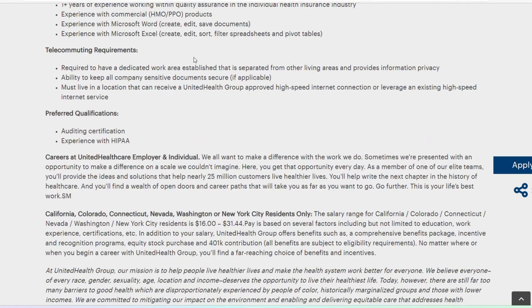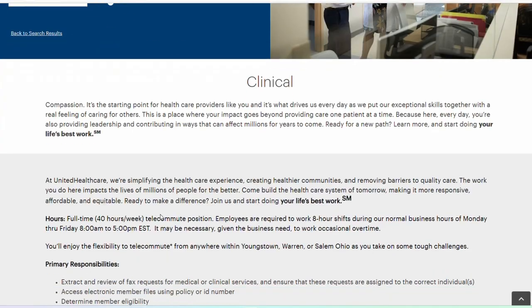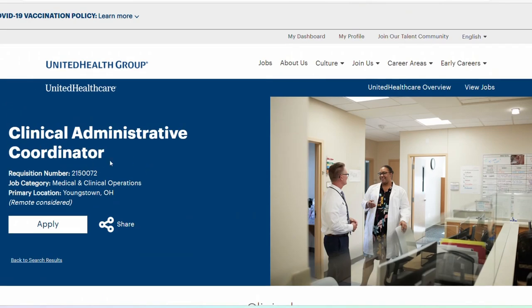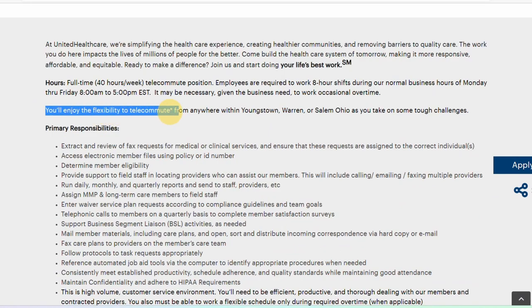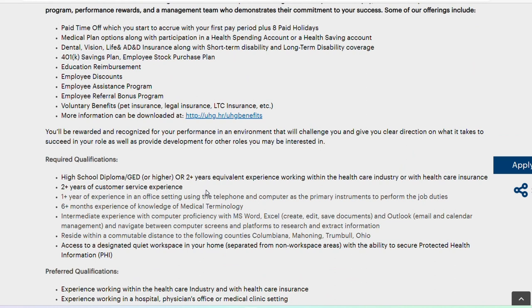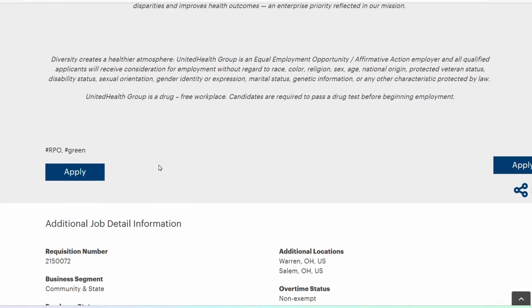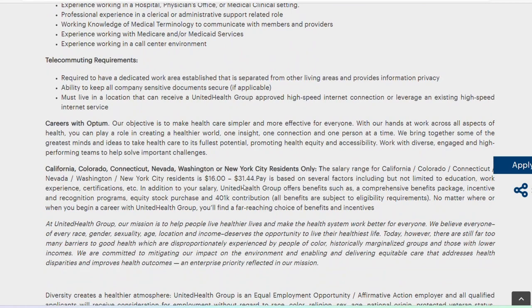The third one is also titled Clinical Administrative Coordinator, but this is specifically for the state of Ohio. They are asking for you to live in Youngstown, Ohio — flexibility to work anywhere within Youngstown, Warren, or Salem, Ohio. What's required: high school diploma, or if you don't have one, two years of equivalent experience working in the healthcare industry, two years of customer service, one year of experience in a healthcare or office setting using the telephone or computer, and experience with Microsoft Word, Excel, and Outlook. Salary is similar — between $16 and $31 per hour.